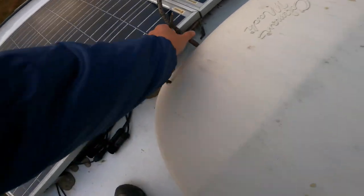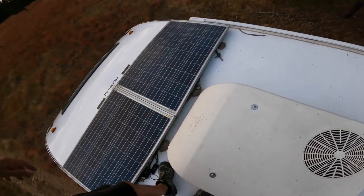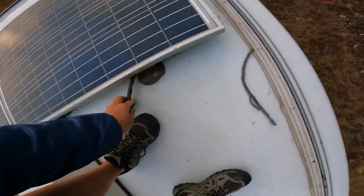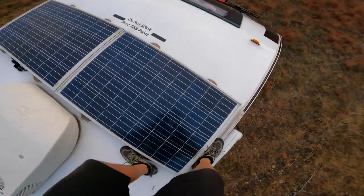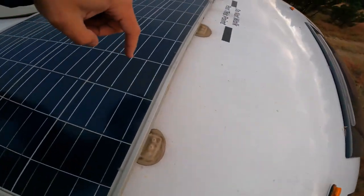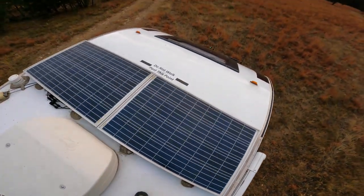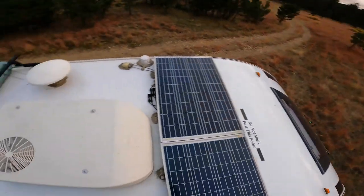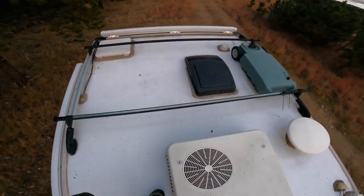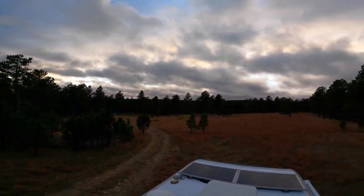We've done it a hundred times. The worst one was one day I got a big stick stuck under here — it wrapped around and snapped off, but it didn't break the panel off. I also try to be really careful with the skylight. So that looks pretty good. The sun is going down, starting to get that nice glow.